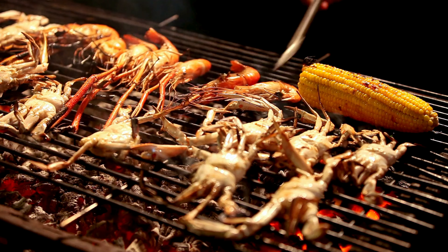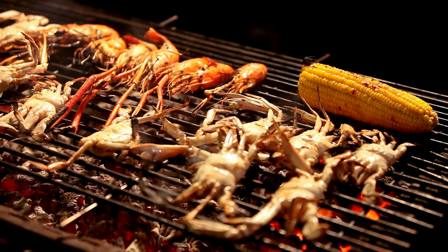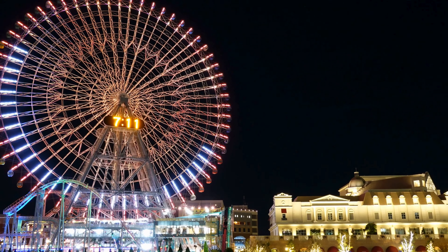So whether you are a history buff, a foodie, or simply looking to soak up the sights and sounds of a bustling city, Yokohama has something for everyone.